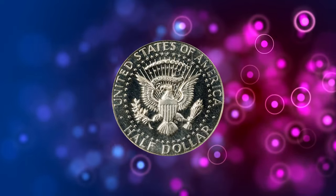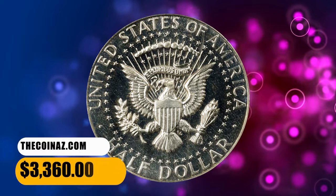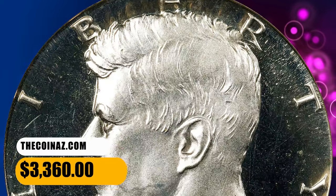From the major third-party certification services, this elusive half dollar ended up selling for $3,360.